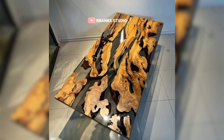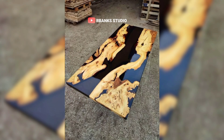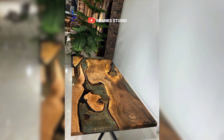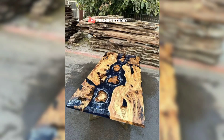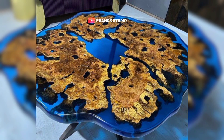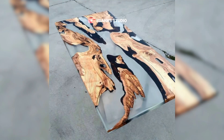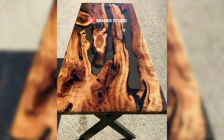Epoxy tables are redefining the boundaries of interior design, bringing a perfect balance of modern trends and timeless elegance into our living spaces. From vibrant energetic hues to warm natural finishes, these tables offer endless possibilities for customization and personalization. Their durability and aesthetic appeal make them a versatile choice for any setting. Consider how an epoxy table can transform your space, adding a touch of artistry and practical beauty that will endure for years to come. Consider subscribing to the channel for more videos like this.